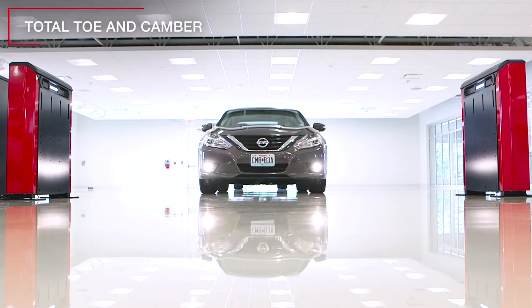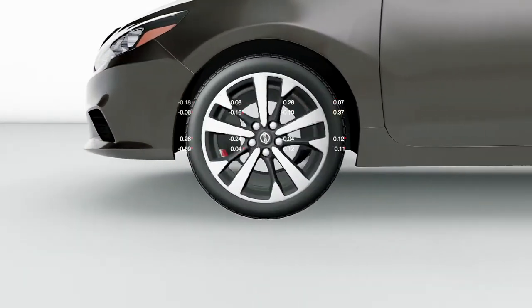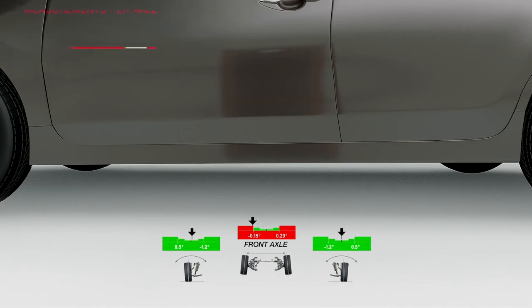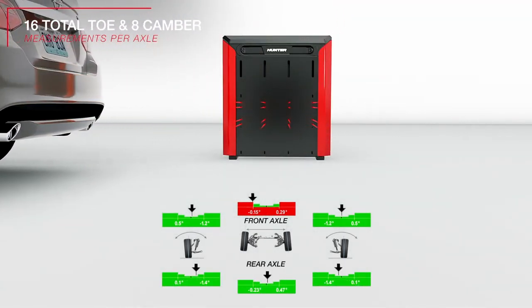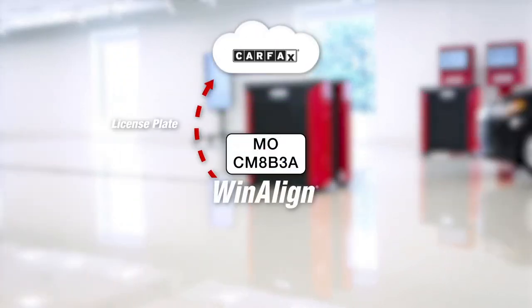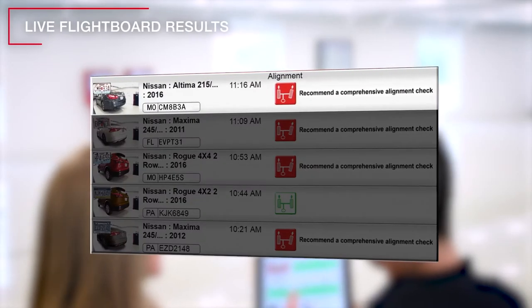As vehicles drive into the service lane, they pass through the towers. We measure their angles using laser and optical technology to take 16 measurements per axle — we get total toe on each axle and individual camber on every wheel. We then compare these measurements to OEM specifications retrieved using automatic vehicle identification. We look up the plate through Carfax, get a VIN, and use that VIN in our spec database to pull up pass-fail results for every vehicle.